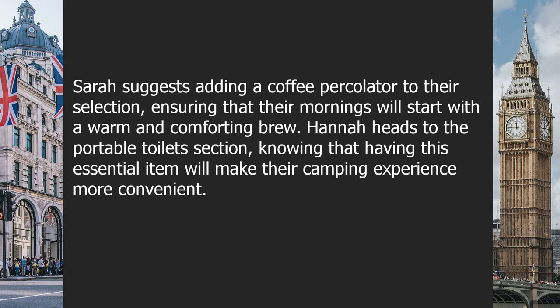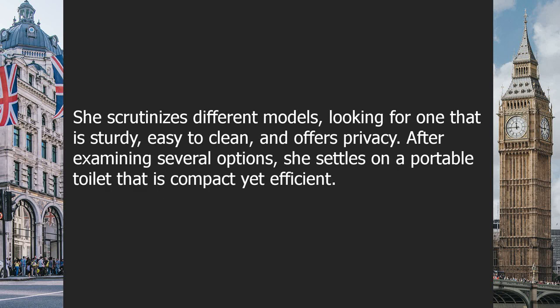Hannah heads to the portable toilets section, knowing that having this essential item will make their camping experience more convenient. She scrutinizes different models, looking for one that is sturdy, easy to clean, and offers privacy. After examining several options, she settles on a portable toilet that is compact yet efficient.